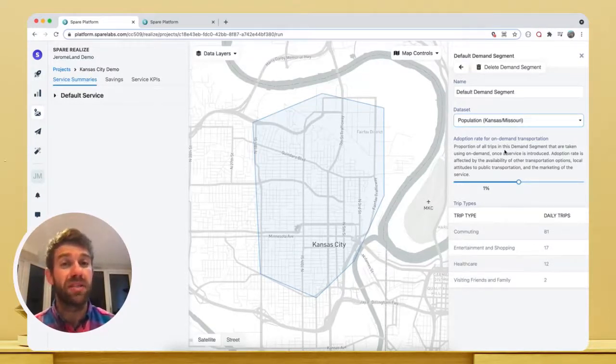Realize predicts the volume and types of trips that will be taken in our service zone, thanks to a machine learning model that uses likely destinations in that neighbourhood, including jobs, shopping malls, and healthcare. Realize also allows us to adjust the rate at which residents might adopt the service — that's a powerful way to test different demand scenarios. As our base scenario, let's assume that 1% of all daily trips typically taken in that neighbourhood can be captured by our microtransit service.